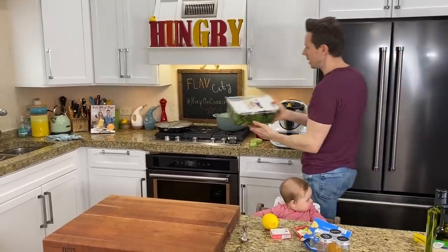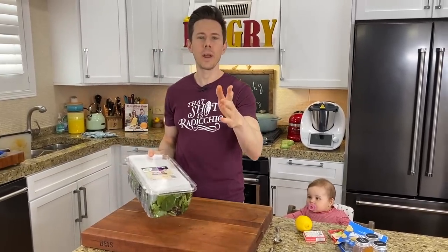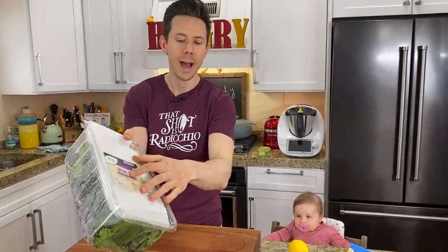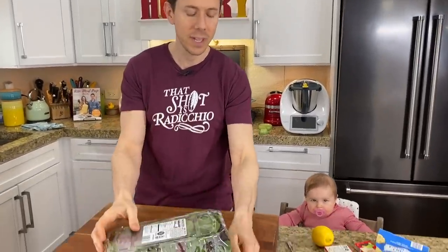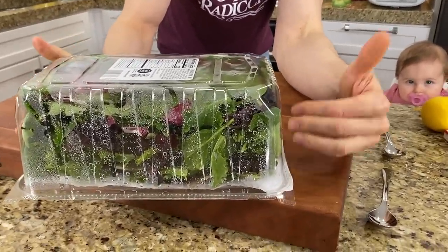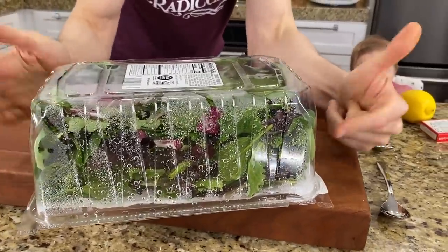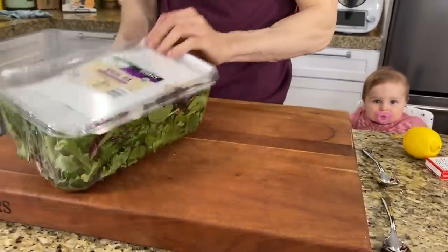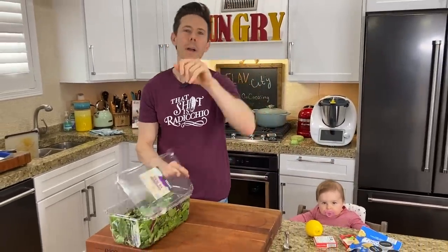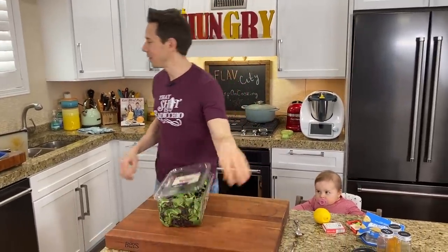Here's that amazing deal on the spring mix. We have to thank one of the fans from the live stream — they said to make it last longer, put a couple of paper towels in here and store it upside down, because that'll wick away the moisture. I like that idea a lot — thank you for that, because I hate wasting.